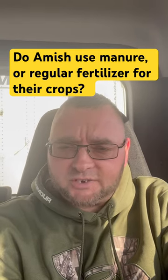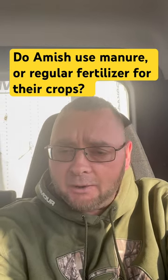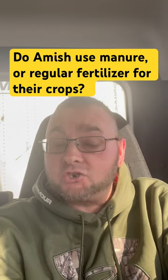One of my YouTubers just asked me the question: 'Hey Eli, when you were Amish, how did you guys grow your crops? Did you guys use manure or regular fertilizer?' Great question.